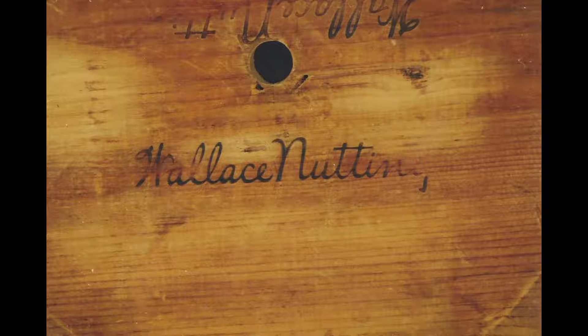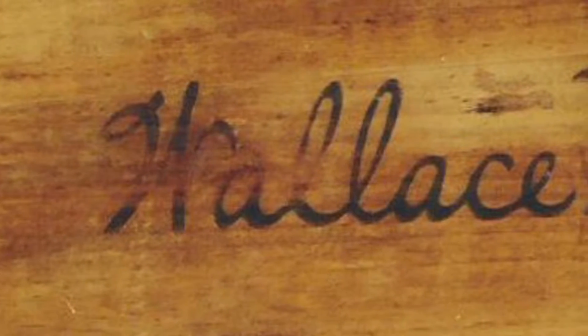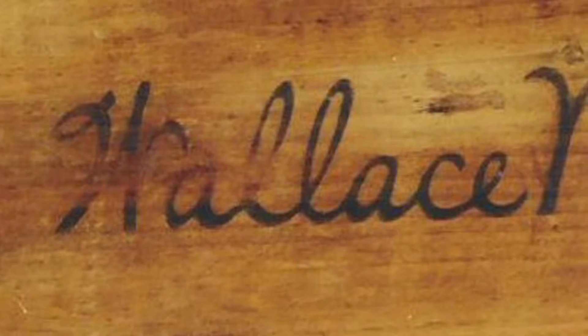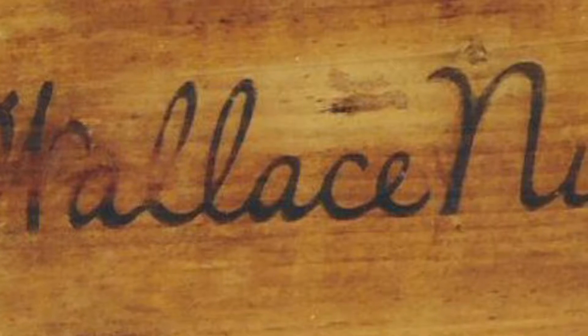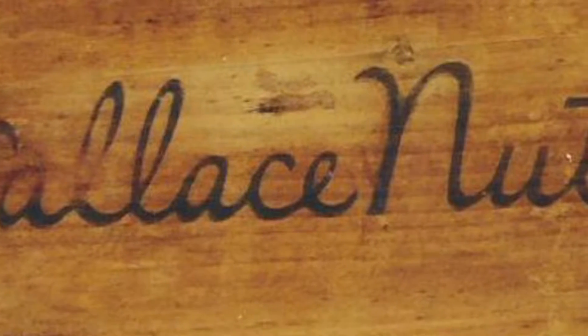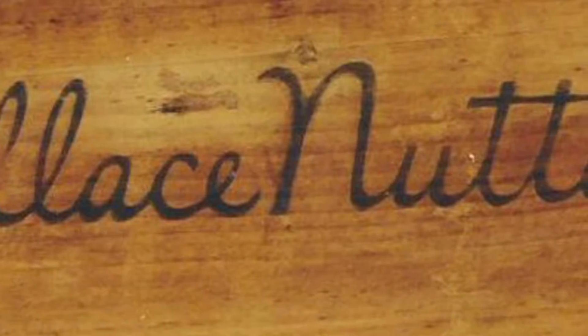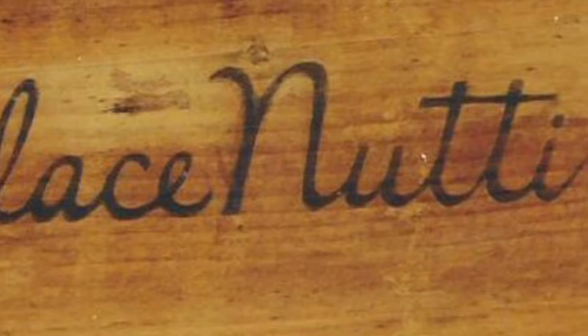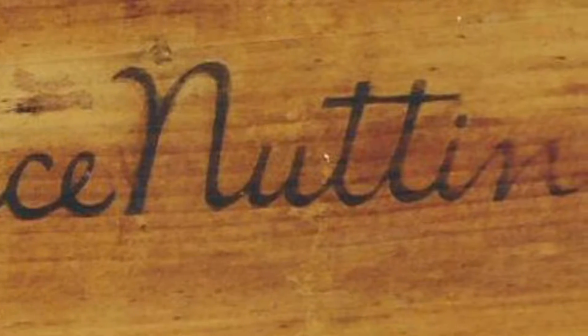Nutting briefly sold his business between 1921 and 1924, and the new owners used a distinctive script-branded signature. This means that the Wallace Nutting name in cursive-style letters was literally branded or burned into the furniture, making it nearly impossible to remove. The script-branded signature was approximately 9 inches long and appears to have been two separate branding irons — one for Wallace and a second one for the Nutting brand. The script-branded signature totally differentiates itself from the paper label furniture.